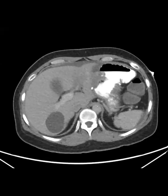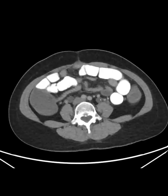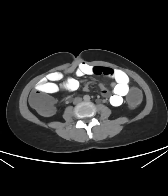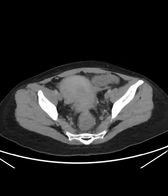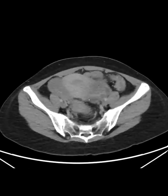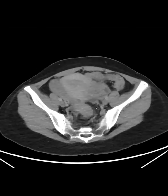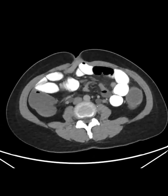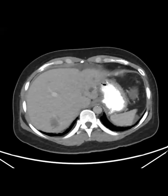This was a woman with — I think colon cancer with metastasis. This was an outside study that was reported. The report said there was bilateral hydronephrosis because of bulky metastases obstructing, and the liver was reported as normal.